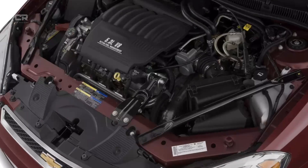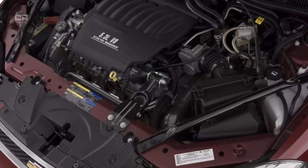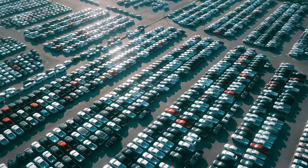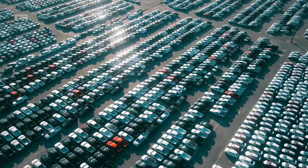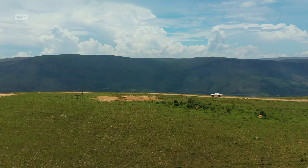For more than two decades, the Chevrolet 5.3L V8 has been one of the most widely used truck and SUV engines in North America. Found in millions of vehicles from half-ton pickups to full-size SUVs, it built its reputation on smooth power delivery, respectable fuel economy for a V8, and long-term durability.